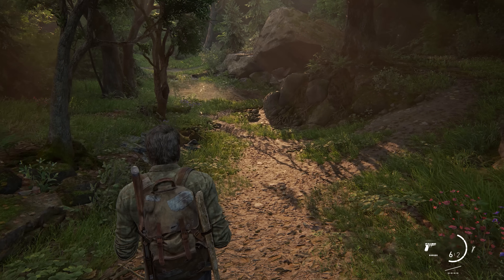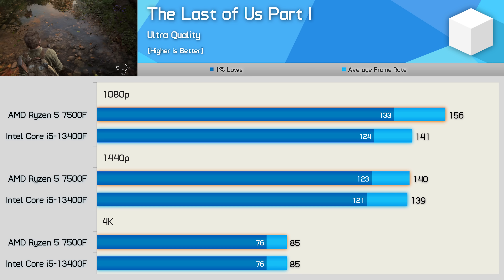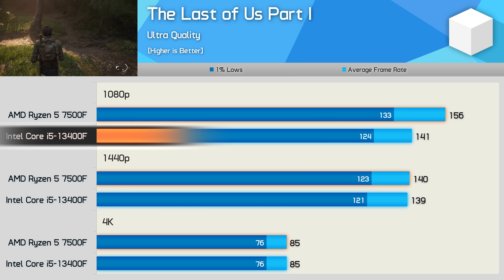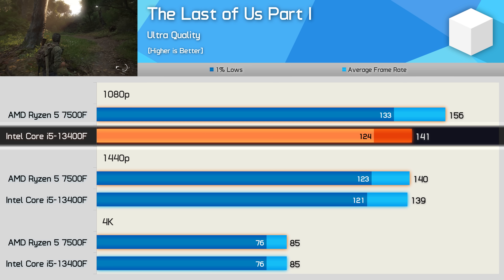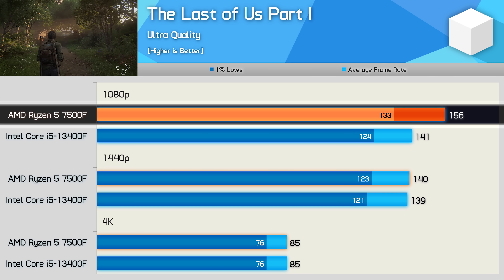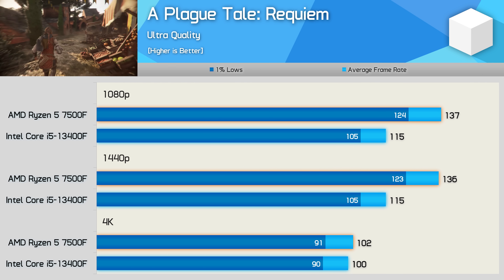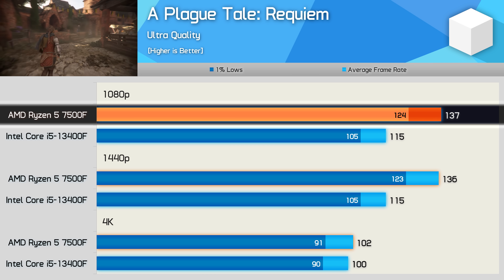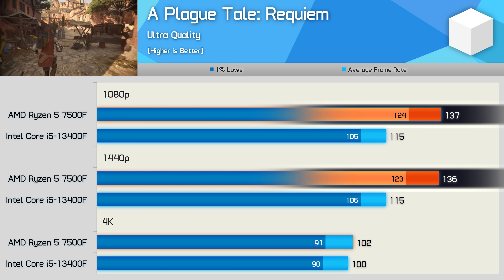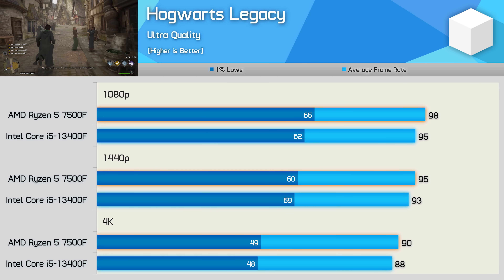The Last of Us Part I is very CPU-demanding due to constant texture streaming, and also extremely GPU-demanding at ultra quality settings. At 1080p the 13400F maxed out at 141 fps, while the 7500F was 11% faster at 156 fps. A Plague Tale: Requiem is another modern and very CPU-demanding title — the Ryzen 5 processor was almost 20% faster at 1080p and 1440p, and it wasn't until 4K that the data became GPU-limited. Hogwarts Legacy is also extremely CPU-demanding, but here the two CPUs are very evenly matched.